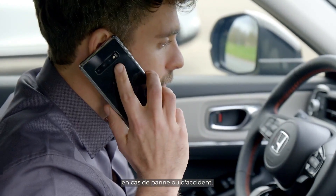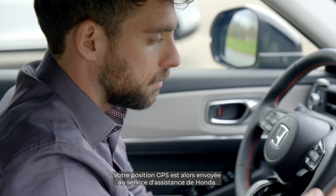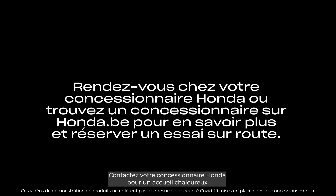a breakdown or accident, sending your GPS location to Honda's roadside assistance provider. Contact your local Honda dealership now for a warm welcome and all the support and advice you need to book a test drive today.